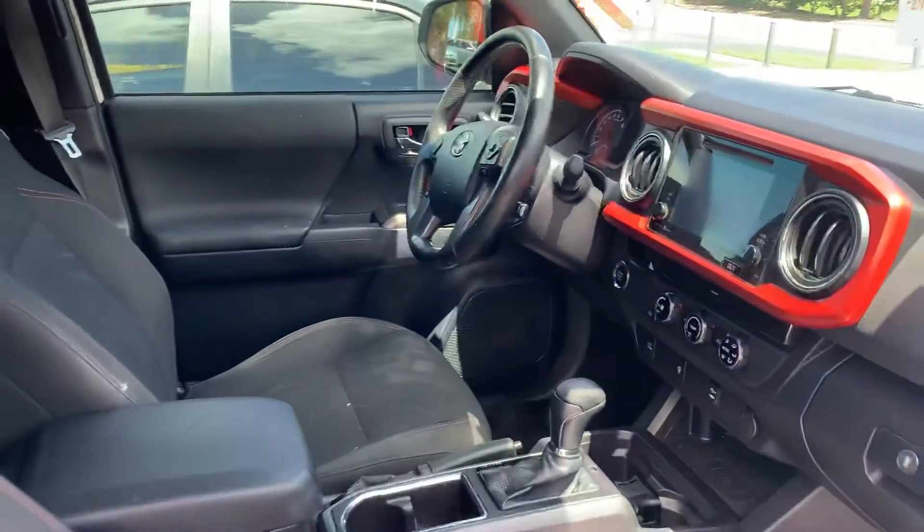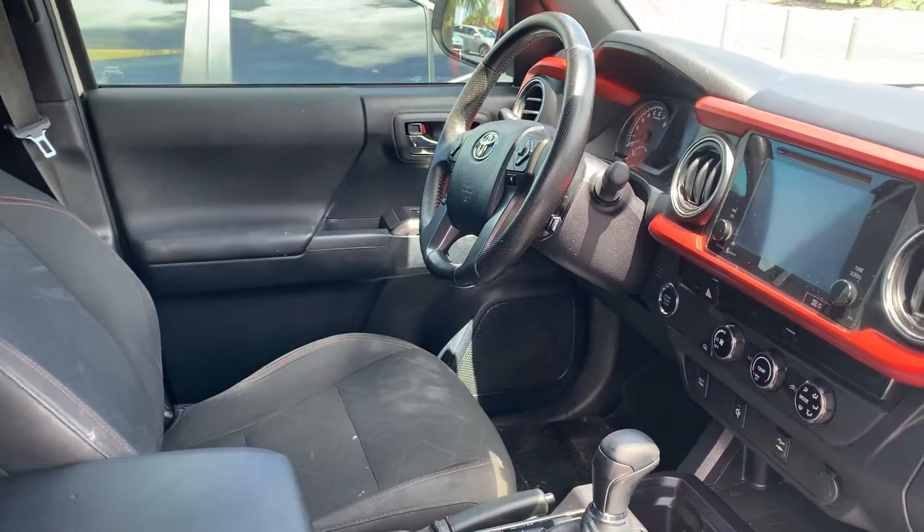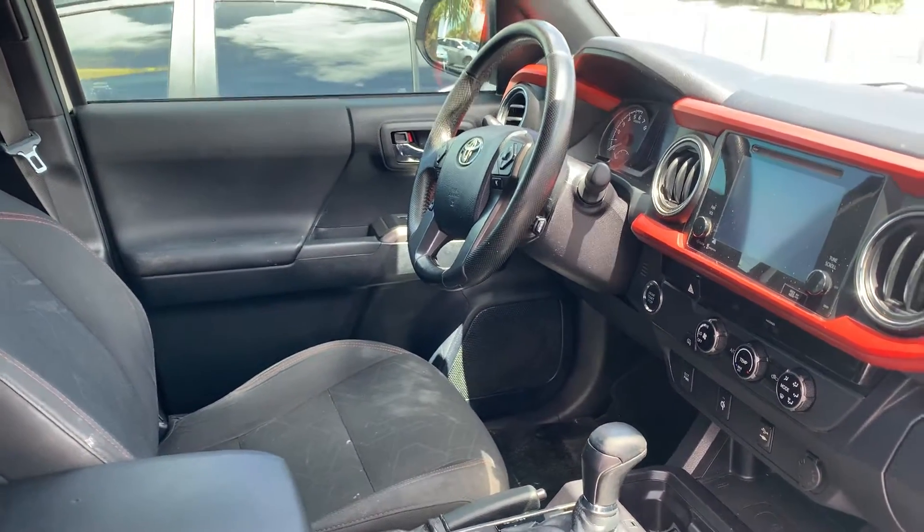Here's the passenger side. It's got the upgraded dash and the upgraded screen. One of the last years we carried CD players. She's going to have Bluetooth, hands-free Bluetooth.